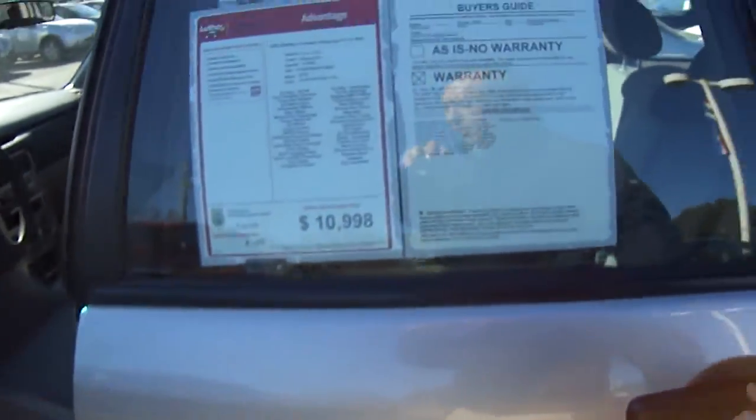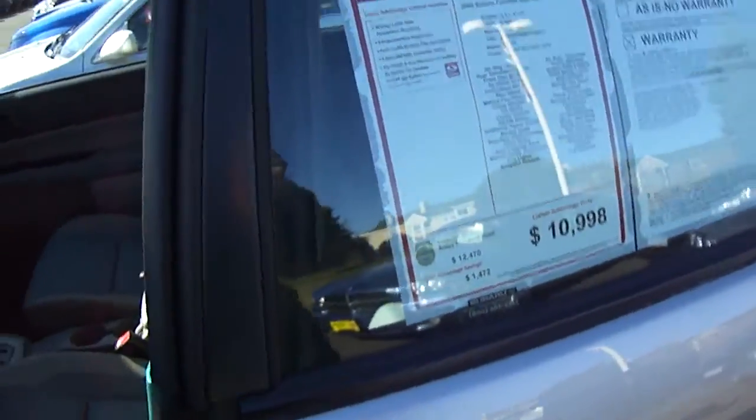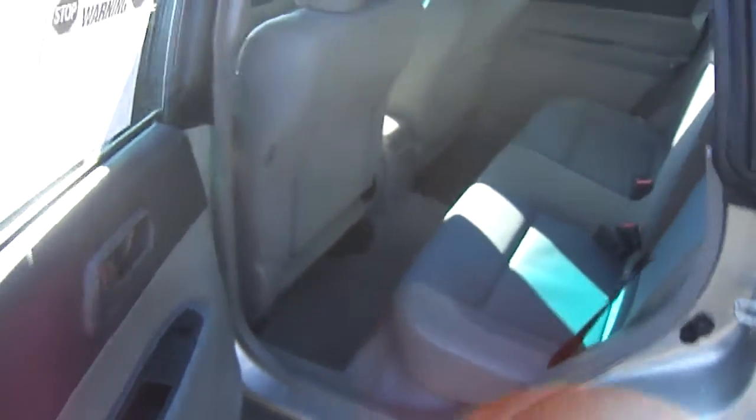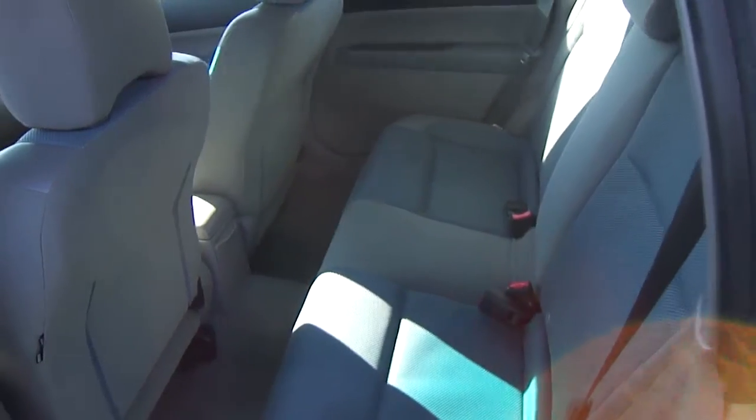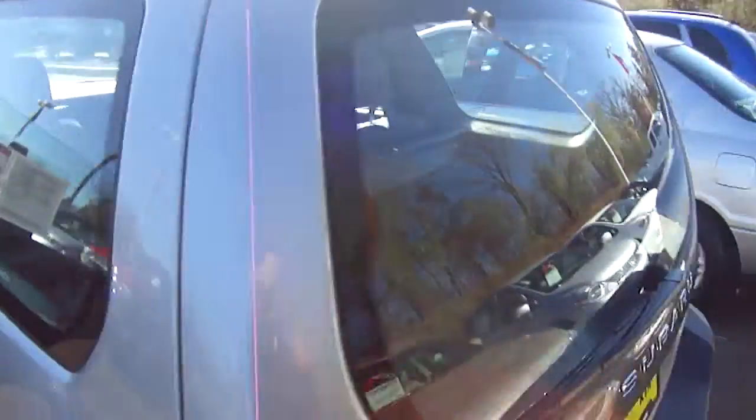Really good headroom in all the Foresters as you can see, so getting in and out of here is really easy. And all of them will come with the all-wheel drive system Subaru is so popular for, and the reliability on these is pretty tough to beat. They're selling very well right now, all years across the board. You can see the room in the back even with the seats pretty far back — real easy getting in and out. Plenty of room for adults in the back.